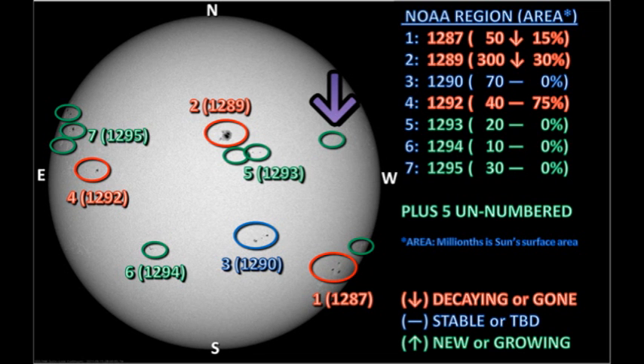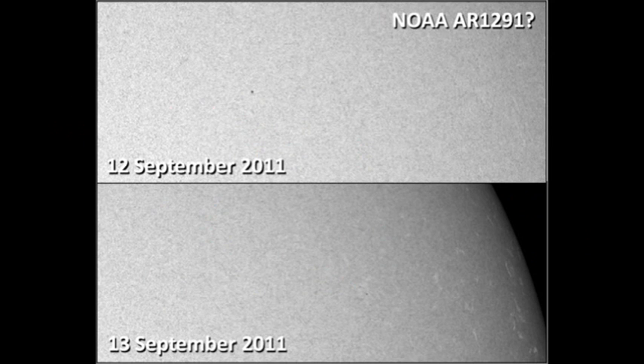I went looking for region 1291, although NOAA claims it is now a stable, spotless plage. Now there are some sunspots in the region; however, I think they're too far west to be the original region 1291. So this must be a new region coming up.